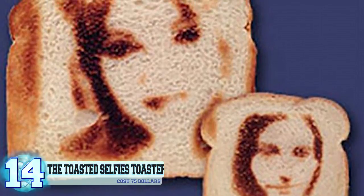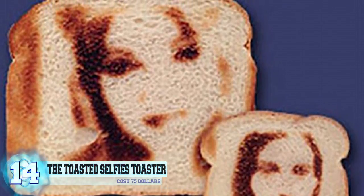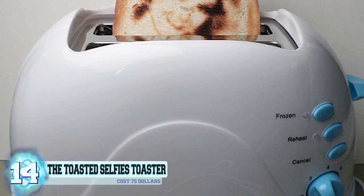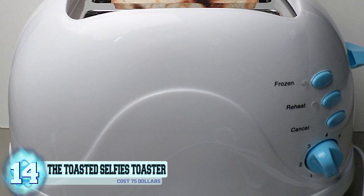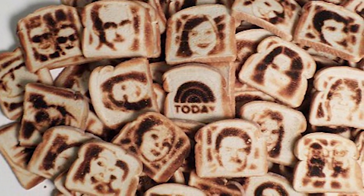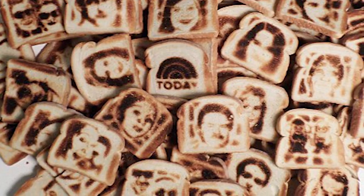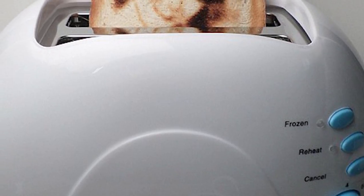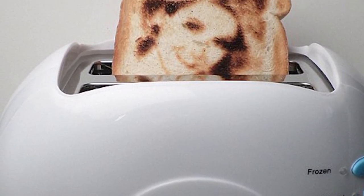Just so you can see yourself as you enjoy the most important meal of the day. Created by the Vermont Novelty Toast Corporation, you send in the selfies that you want on your custom plates and they'll do the rest. Available in five different colors, this magical item will only set you back $75.